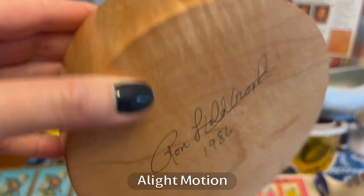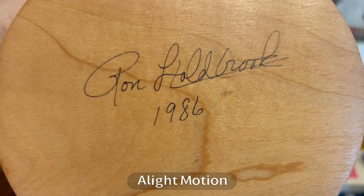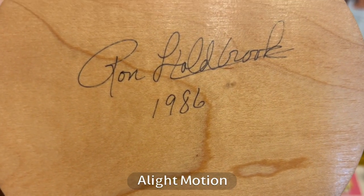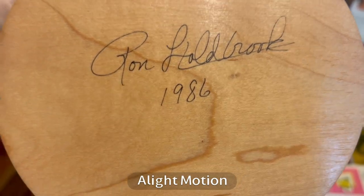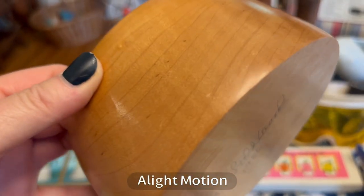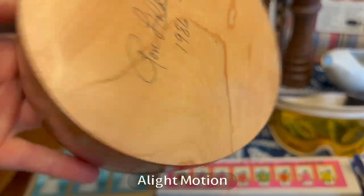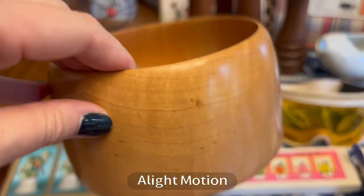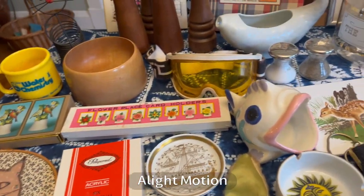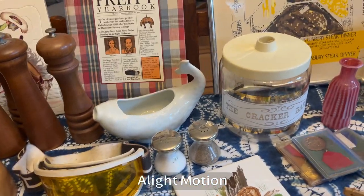This beautiful hand-carved or turned piece — I like to pronounce things correctly — is signed and vintage with really beautiful wood. I'm not sure if it's maple or birch, but it's beautiful either way. I did a preliminary search for the artist and didn't get very far, but that's not something you would turn up for just a few dollars.